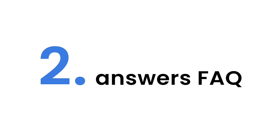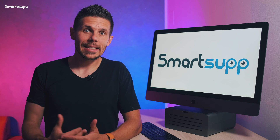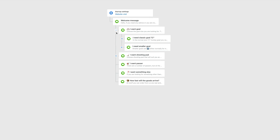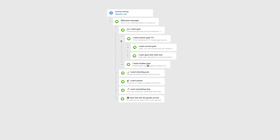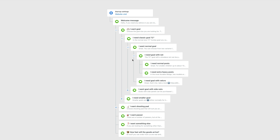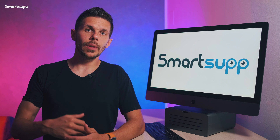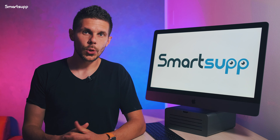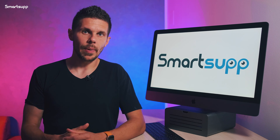Another advantage of chatbot is that it can instantly answer your customers' most frequently asked questions. All you have to do is write down the most common questions and answers and add them into your chatbot. From that moment, chatbot will automatically reply to these questions and you will gain extra time which you can invest to grow your business.